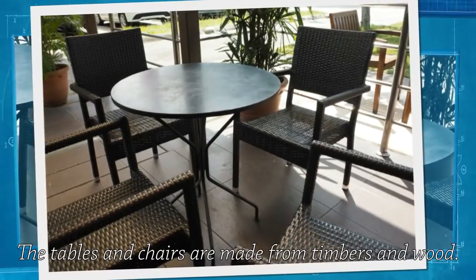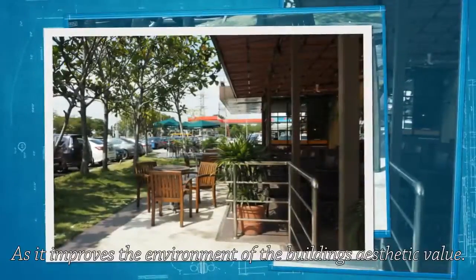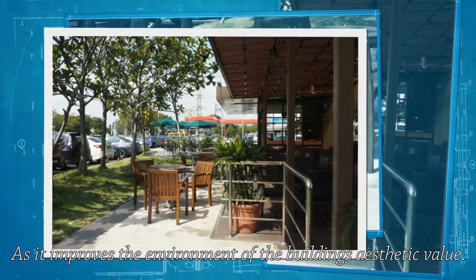Tables and chairs are made from timber and wood. Aside from that, it is also accompanied by the natural surrounding of trees, as it improves the environment and the building's aesthetic value.